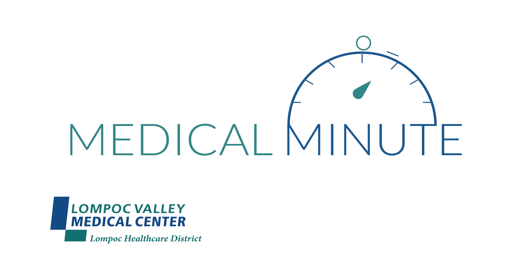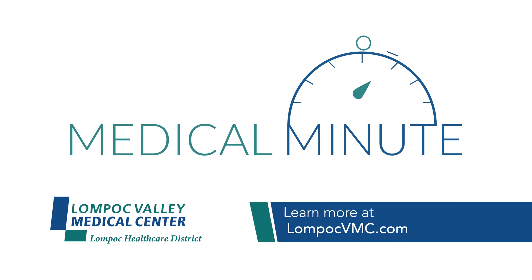That was your Medical Minute with Lompoc Valley Medical Center. Learn more at LompocVMC.com.